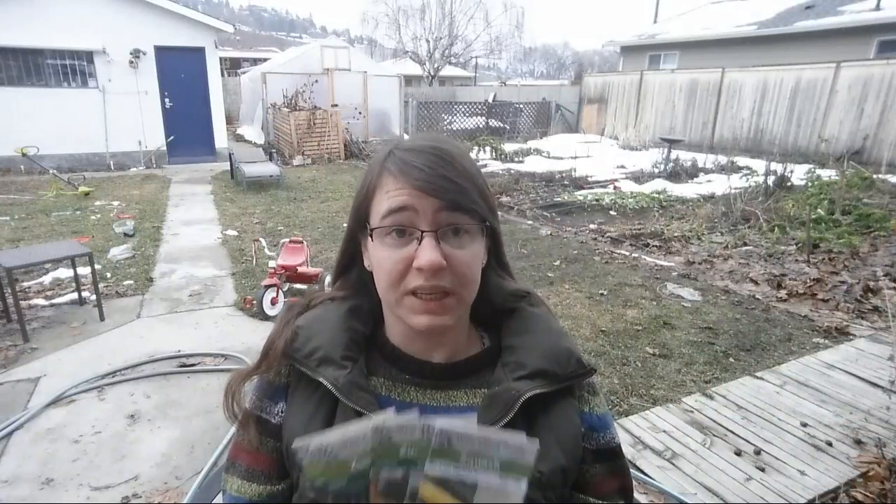I wanted to talk about the idea of trialing things in your own garden. There is no right answer that is universal — the right zucchini plant to grow isn't going to be the same for me as for anyone else. To figure out which grows best for you, you need to experiment. I already know zucchinis do well, so now I can really narrow it in with this plant test.